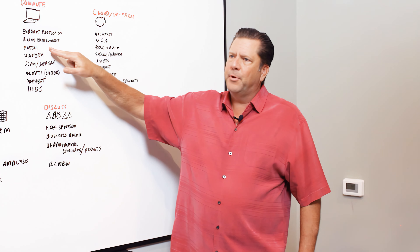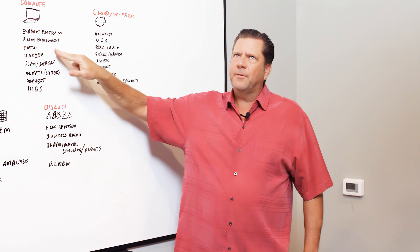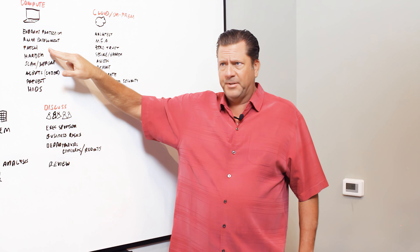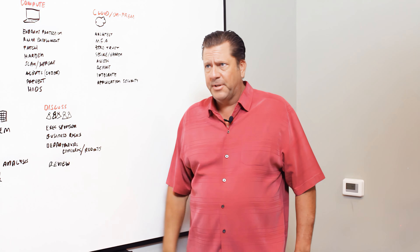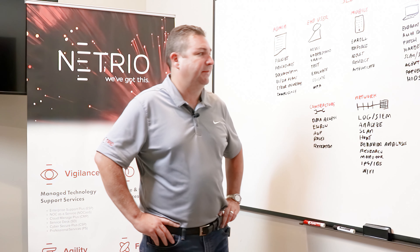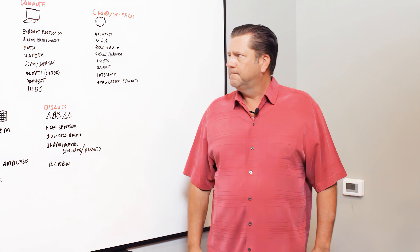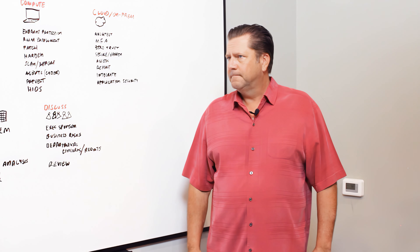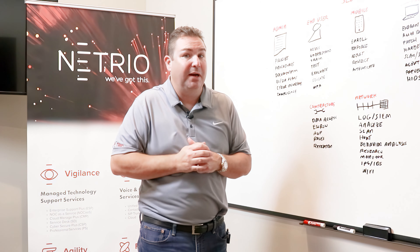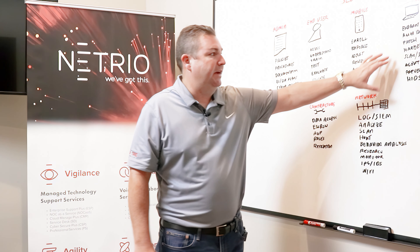Once a vulnerability is exposed and a patch is released, hackers are constantly looking for companies that haven't deployed that patch yet and exploiting it to get in. That's why patching has to be regular and you've got to have a plan for zero-day exploits. If something comes out and a manufacturer produces an immediate fix, there's probably a reason behind that urgency — go fix it.